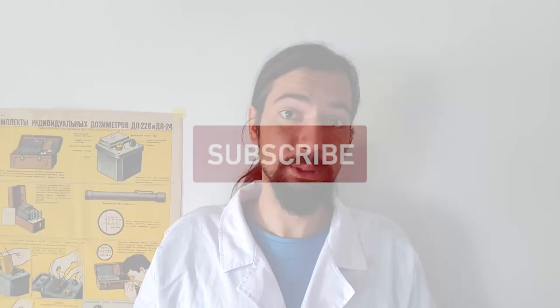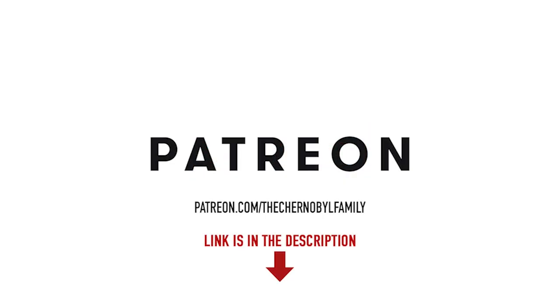Don't forget to subscribe. Tell us in the comments what you think about all of that. That's it for today — thank you for watching. Don't forget to subscribe and check our Patreon page, because there you will find a lot of unique Chernobyl content. See you next time!